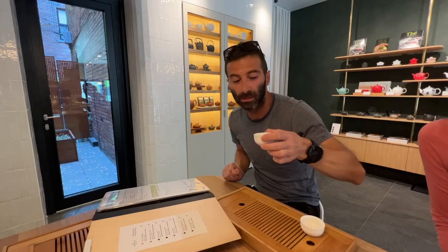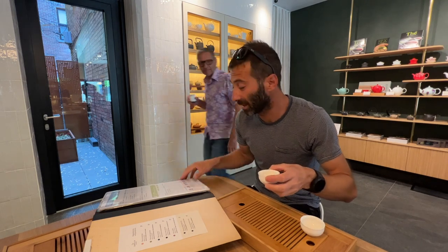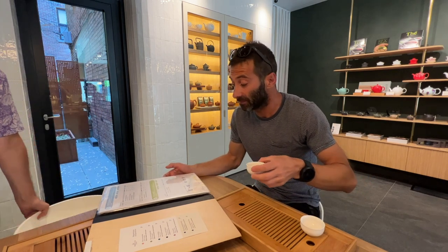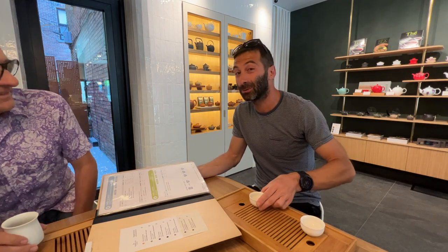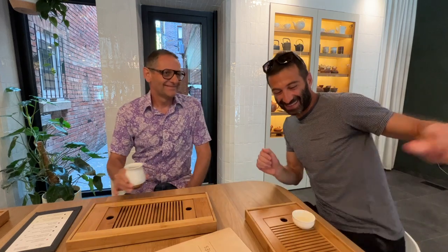A fresh yellow tea — it has really the taste of yellow tea, so it's properly processed. The name is Wei Shan Huang Cha, a tea I didn't have yet, apparently from Hunan. I had before only Junshan Yinzhen from Hunan, so a new yellow tea for me. And joining me here is one of the owners — Kevin. Nice to meet you, my name is Gabriel.